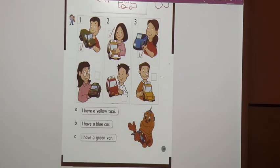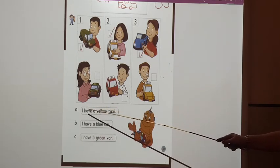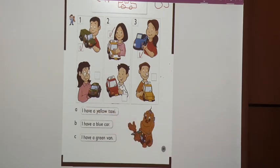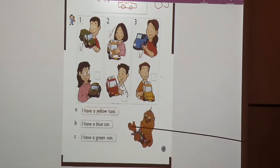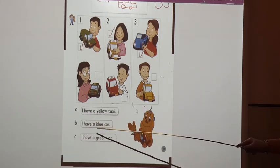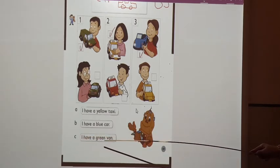Now, let's listen to Roby. Read these words with me. These are three sentences. A: I have a yellow taxi. B: I have a blue car. C: I have a green van.